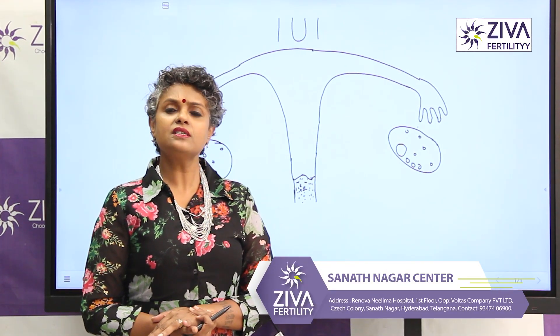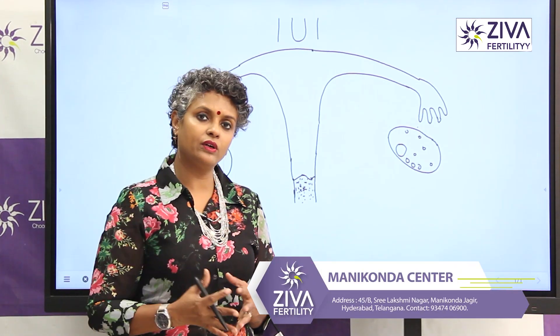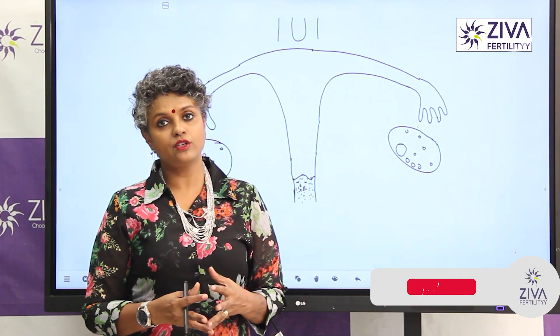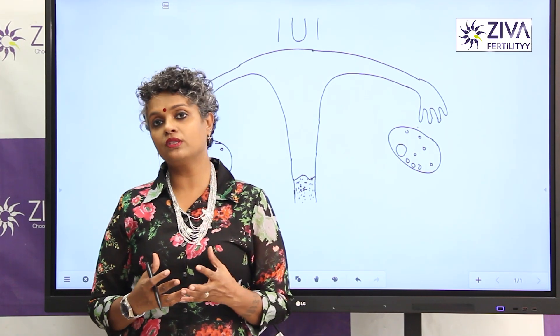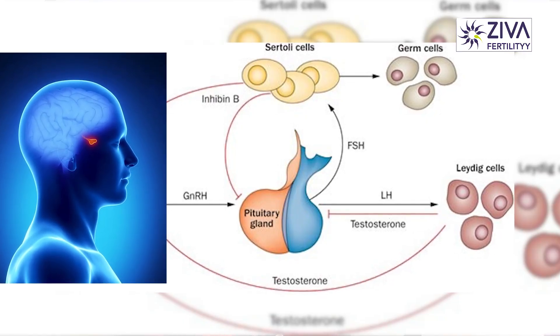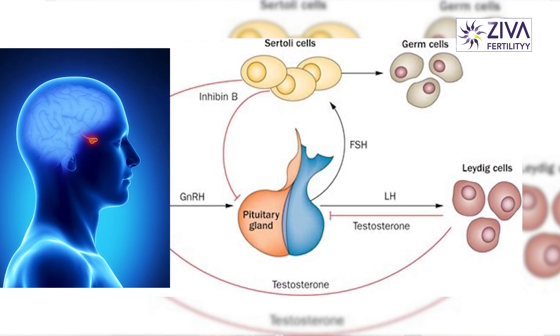So this is the first line of treatment after ovulation induction, after tracking of your follicles and timing your intercourse. If all of those things are not working, then we move on to intrauterine insemination. Now your brain is producing enough hormones — follicle stimulating hormone, luteinizing hormone, estrogen, progesterone — everything for one single egg to grow and ovulate.